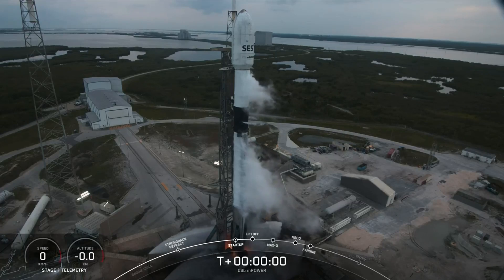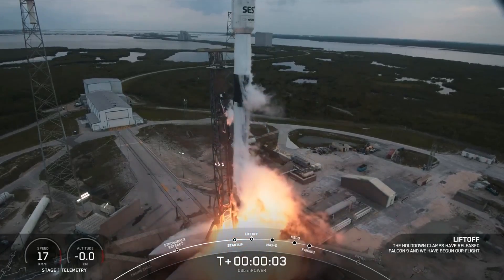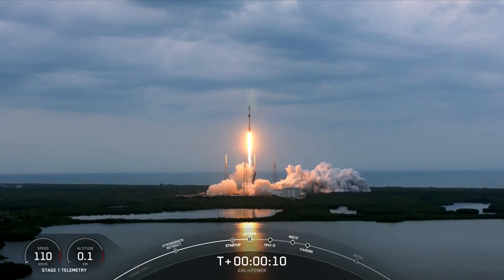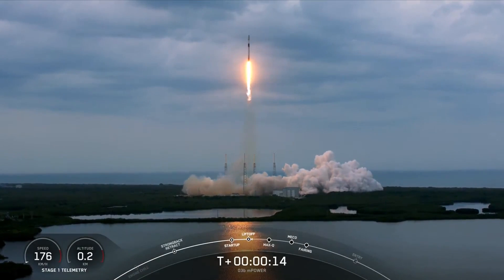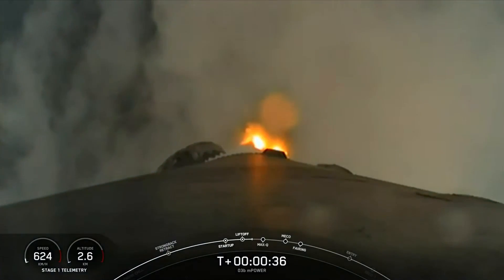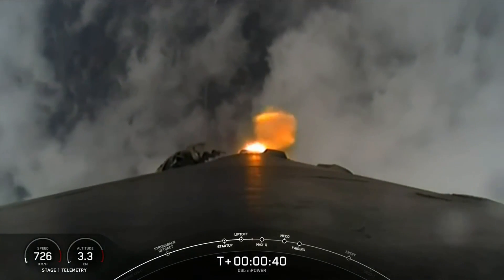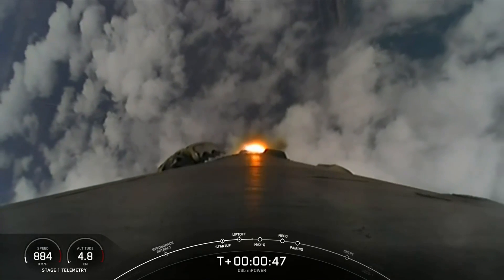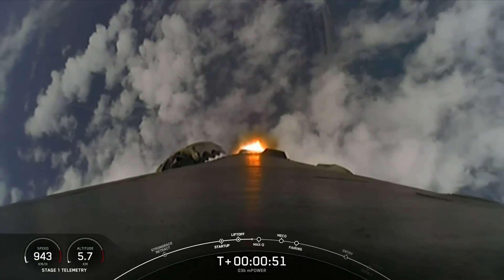Three, two, one, ignition, engine full power, and go. Falcon 9 and SDS-03D M-Power. Stage one propulsion is nominal. Vehicle's pitching downrange. Falcon 9 has successfully lifted off of pad 40 at Cape Canaveral Space Force Station carrying the O3B M-Power payload.